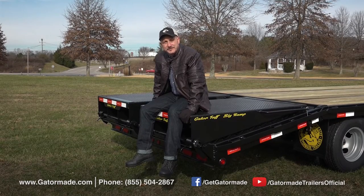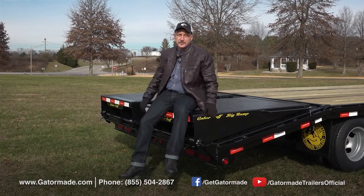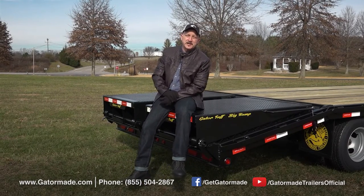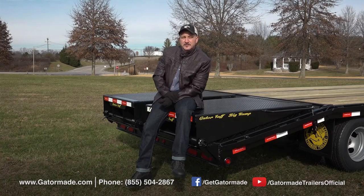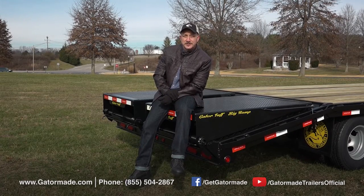Now we were only able to cover some of the key features of this trailer in this short video, but if you're shopping around and would like to learn a little bit more, visit our website GatorMaid.com or call our toll free number and talk to one of our trailer sales experts — they can fill you in on some of the details we weren't able to cover in this video.